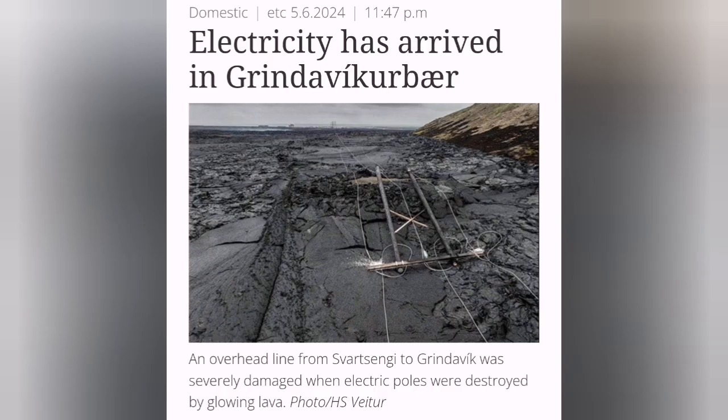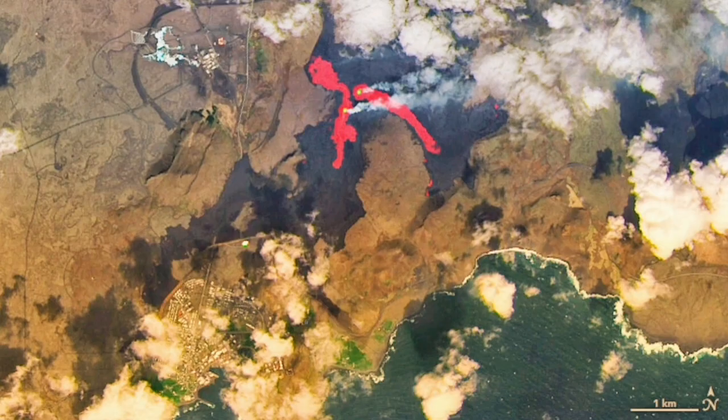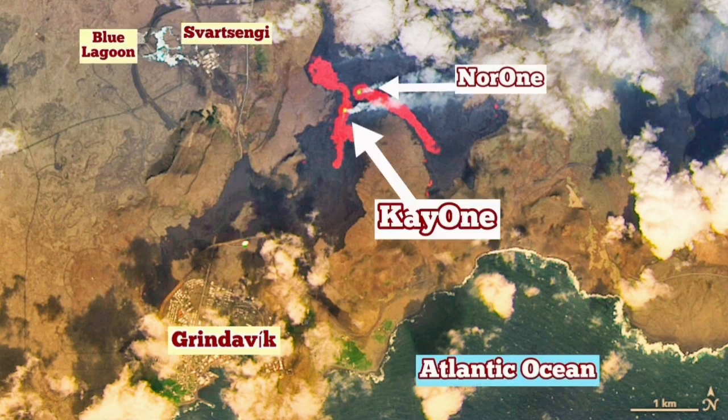The whole pylon fell. The lava flow, as mentioned, is toward the north. The two active vents were K-1 and NOR-1, the only remaining ones still erupting. NOR-1 has now stopped erupting, so K-1 is the only active one at the moment.